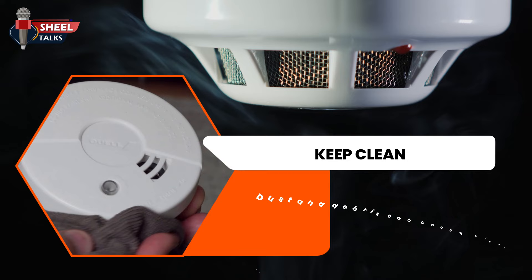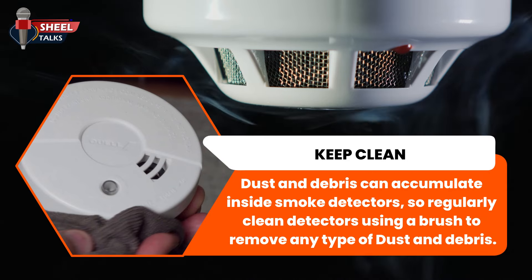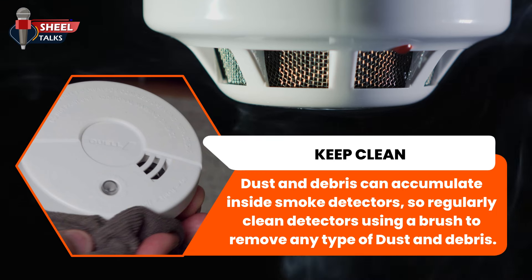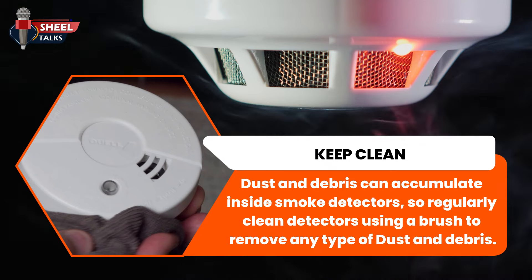Keep clean. Dust and debris can accumulate inside smoke detectors. Regularly clean detectors using a brush to remove any dust and debris.